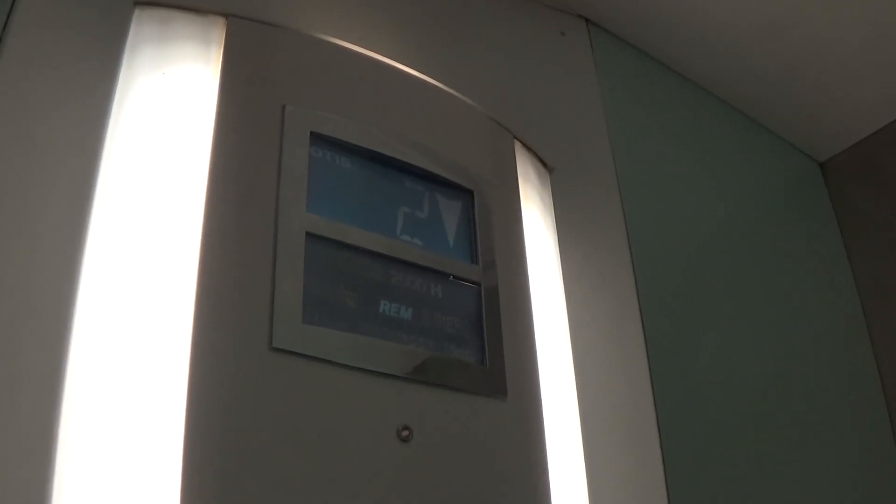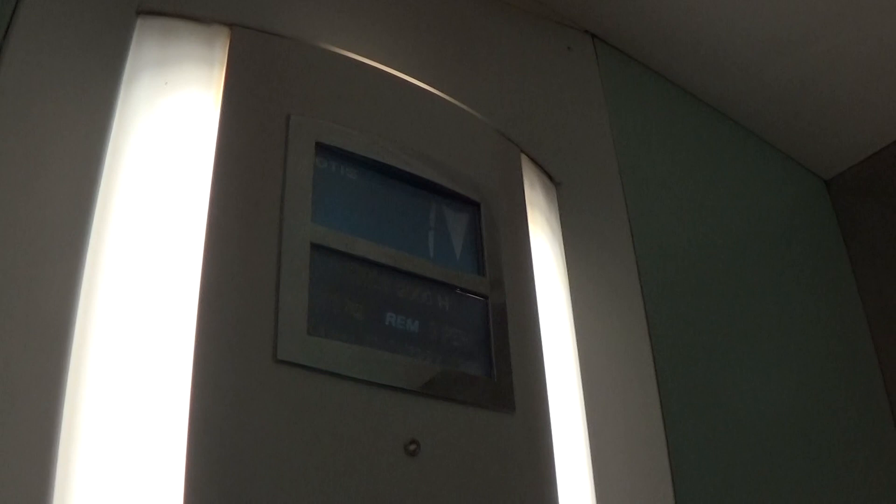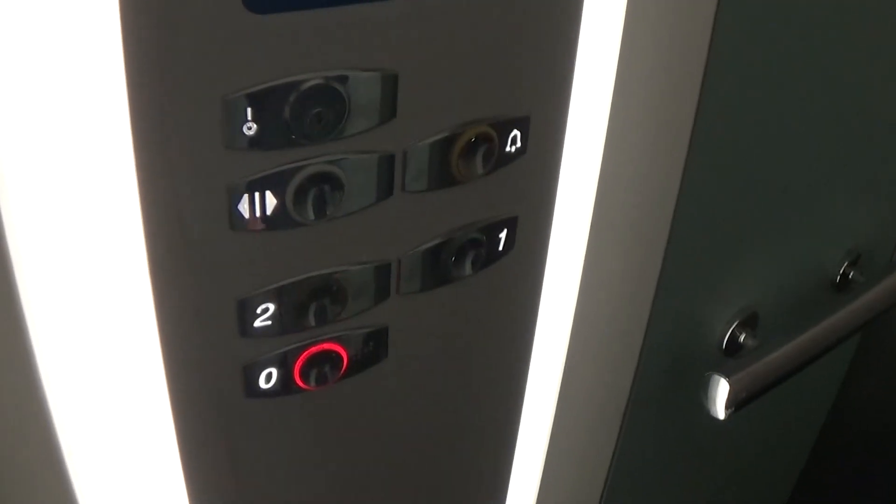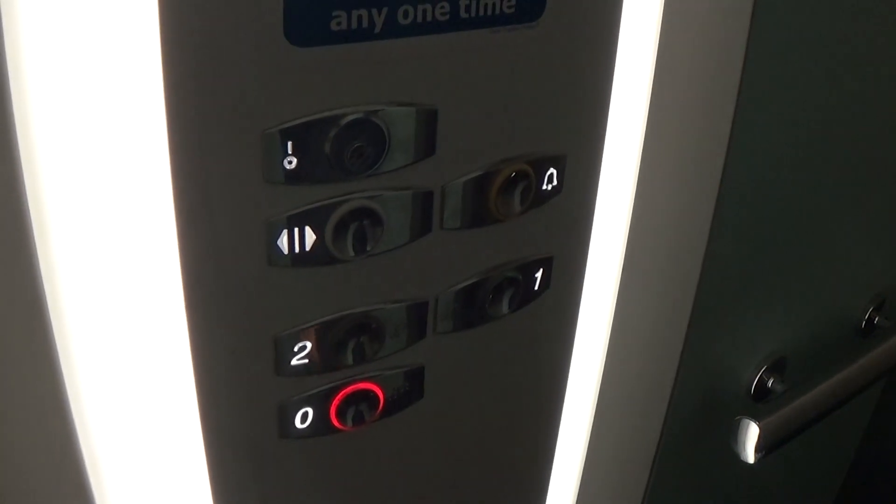Would you stop please? Here we are back down at 0. It's got the voice fixtures. Now we can exit the elevator.